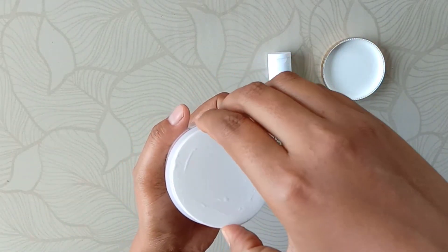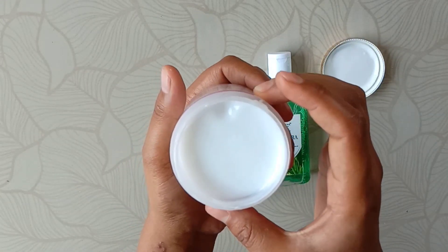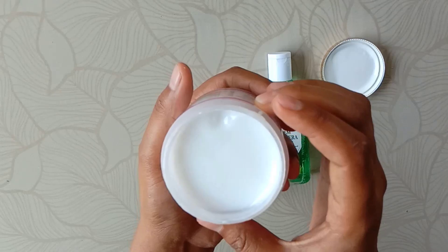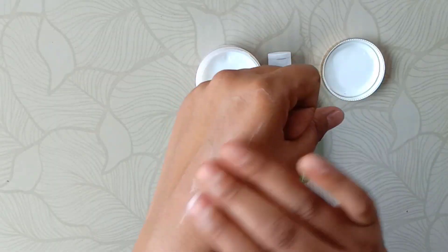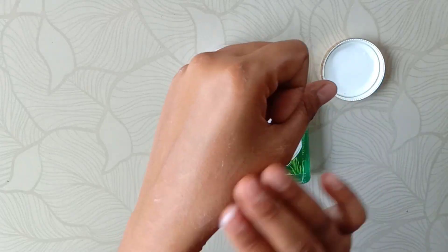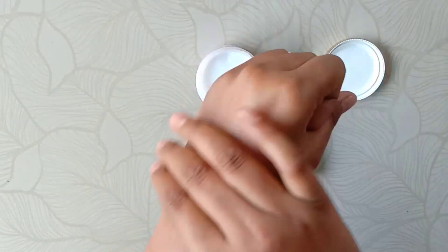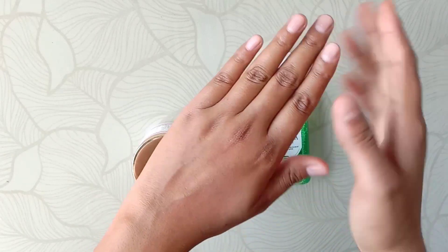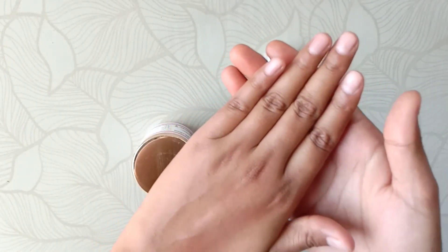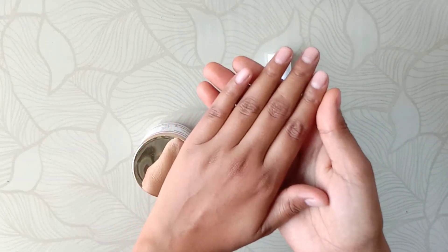I apply it to my hands — its fragrance is also very good and natural, as natural fragrance is used. It's very easy to use.